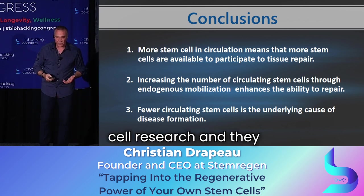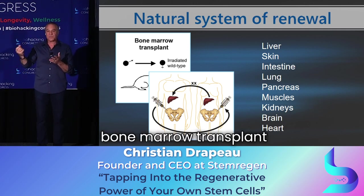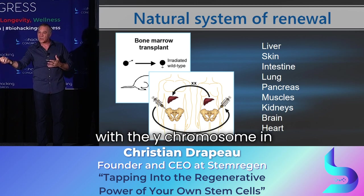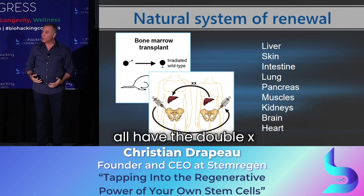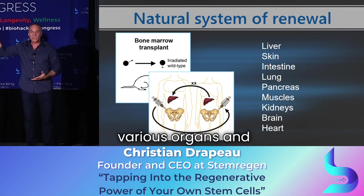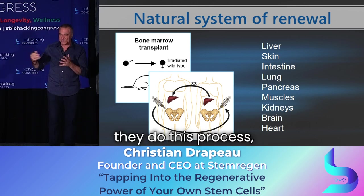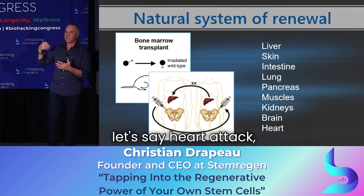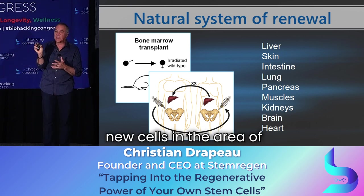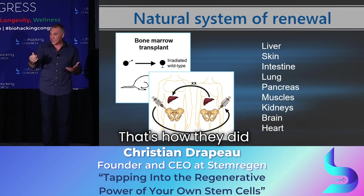As scientists do stem cell research, they use models like bone marrow transplant from a male donor to a female recipient — meaning injecting stem cells with the Y chromosome into an animal whose cells all have the double X chromosome. After a bone marrow transplant, they do an injury — heart attack, Parkinson's, everything we talked about. Then they look at the new cells in the area of repair and identify that they have the Y chromosome, meaning they came from the bone marrow.